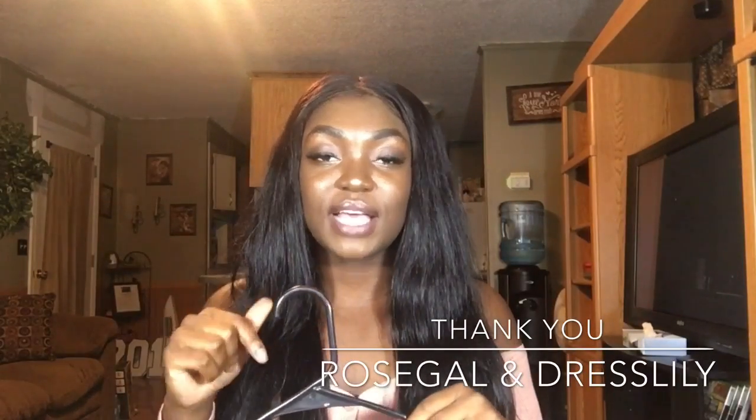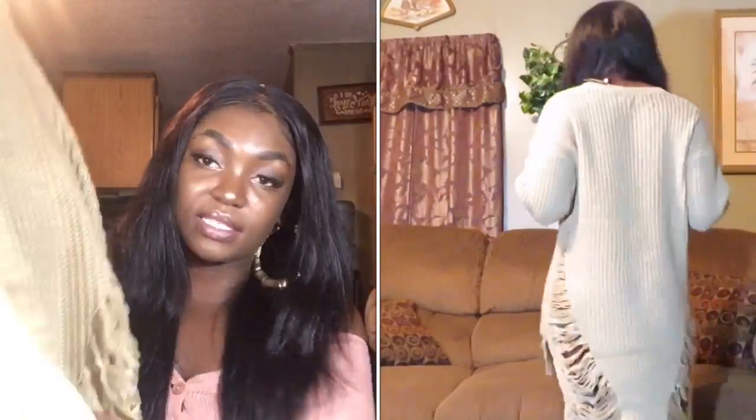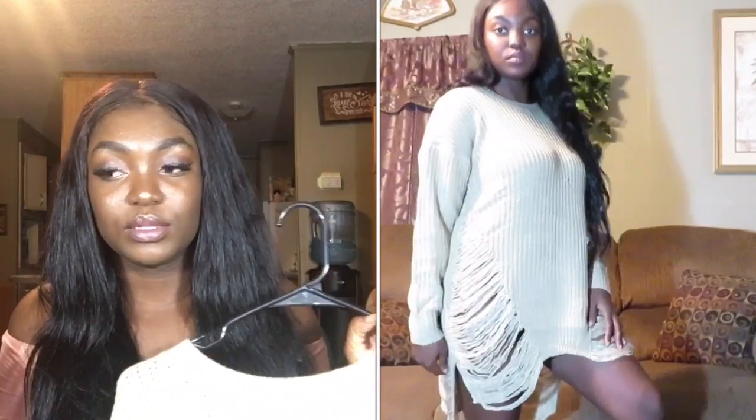This item is from Rose Gal, who along with Dress Lily sponsored this video — their links will be down below. I got this sweater dress from Rose Gal that has little distressed details on both sides and on the front and back. It's long sleeve and it's going to be really cute with some black thigh-high boots for a winter Instagram look. I've been wanting one of these for the longest time and was so happy they had it on their site.